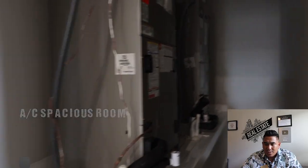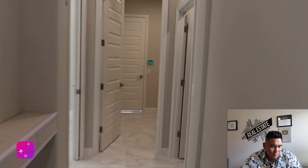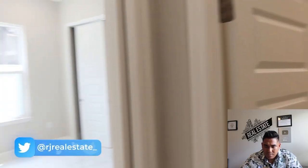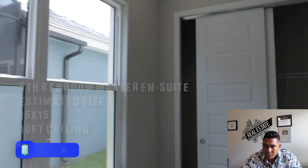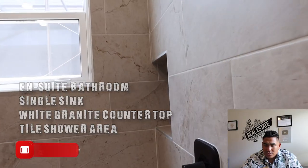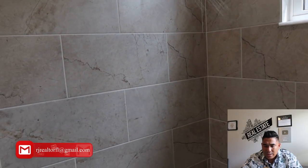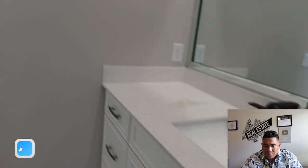This particular room is your AC room — you will have two AC units, one for downstairs and one for upstairs, with a little extra storage space. Now we are heading to another master bedroom downstairs, which is 15 by 15 with 10-foot ceiling height. This is an ensuite bathroom with a bench, a shower area, and shelving for shampoo and soap — very spacious for this master suite.